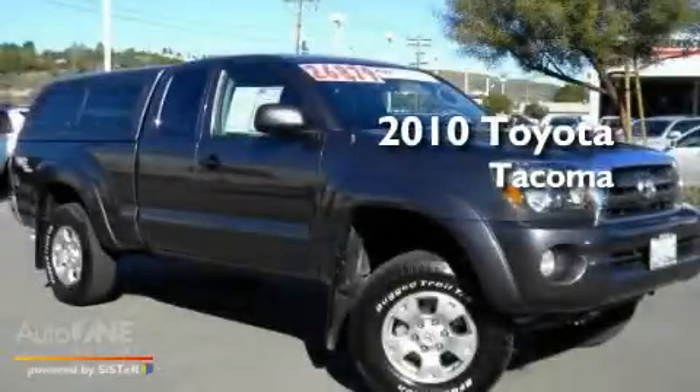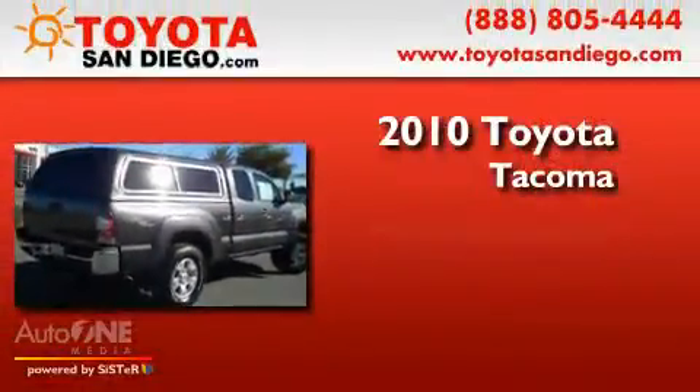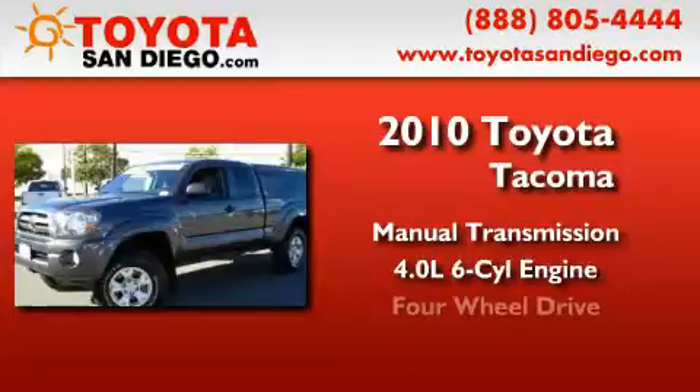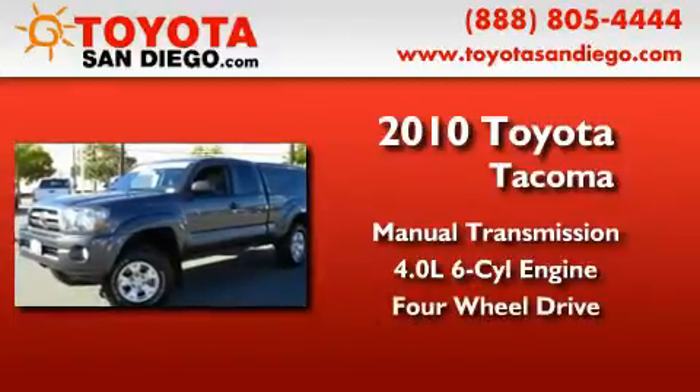This is a certified pre-owned 2010 Toyota Tacoma. This truck has a manual transmission, a six-cylinder engine, and the added safety and control of four-wheel drive.